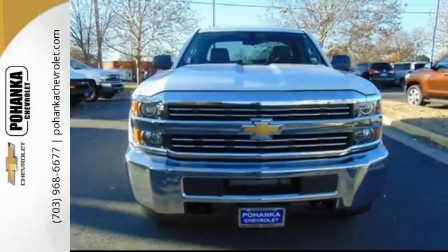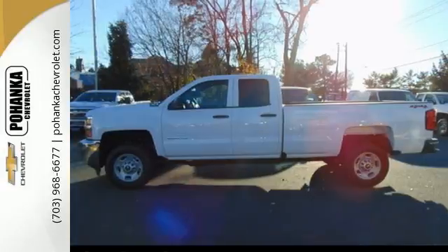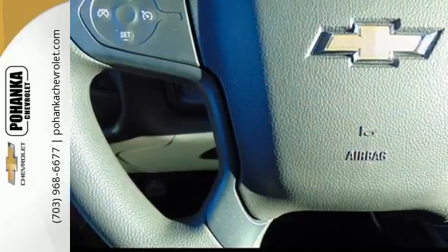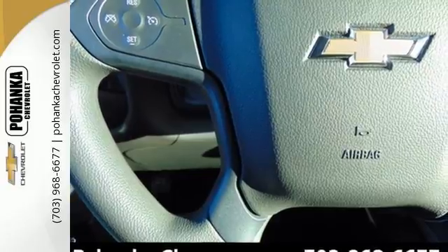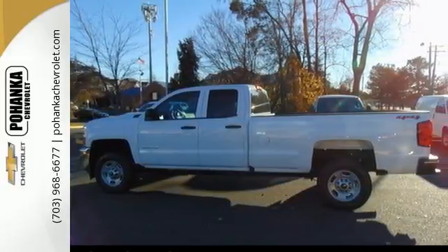The fully-boxed frame is reinforced with nine cross-members, making it perfect for back-breaking cargo. There's no reason to take off your gloves with an interior that features large buttons and knobs centrally located for easy access. And if needed, front recovery hooks are there to help in a jam.